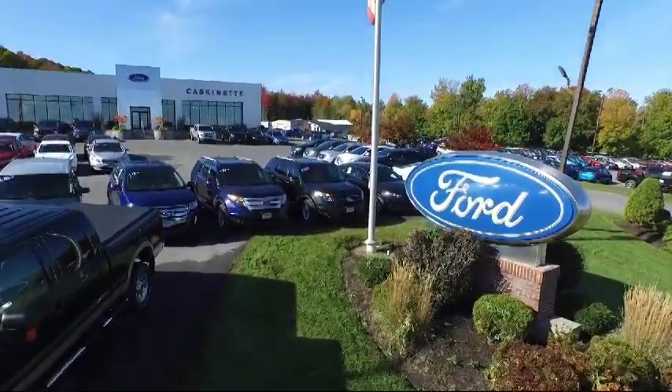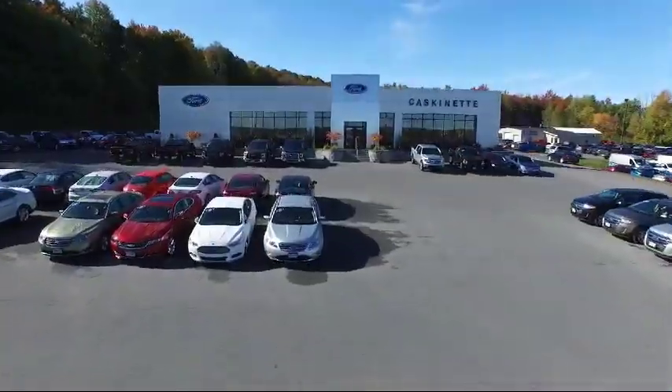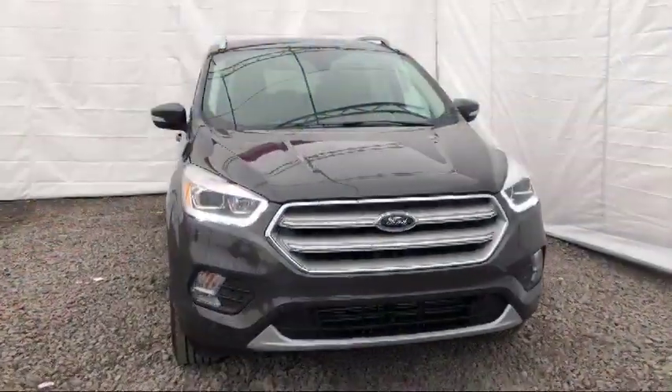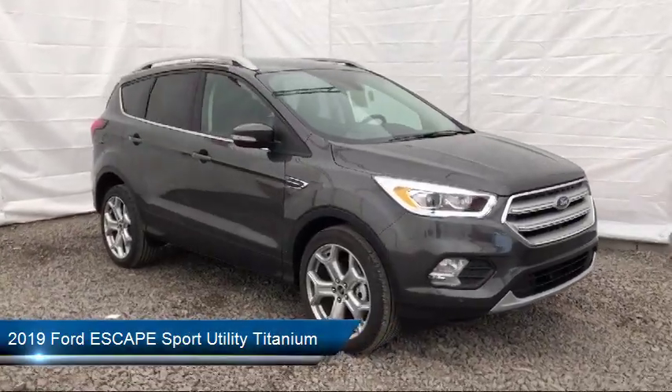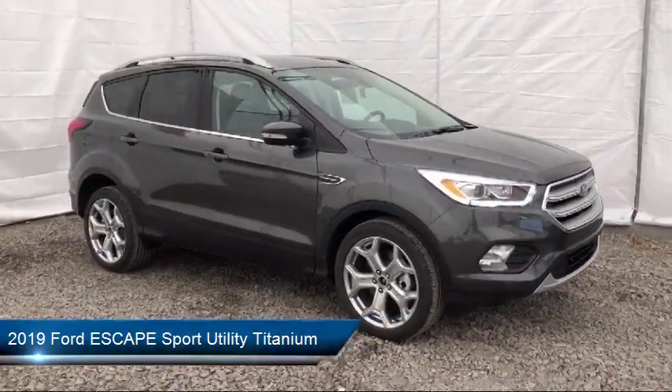Welcome to Cascanet Ford, and here's a look at another one of our new Fords from our extensive inventory. It comes equipped with a rear spoiler, roof rack, tire pressure monitoring system, keyless entry, and rear view camera.